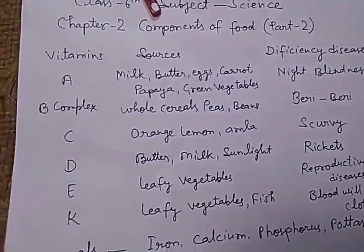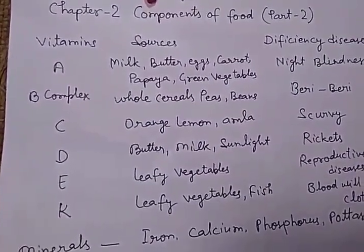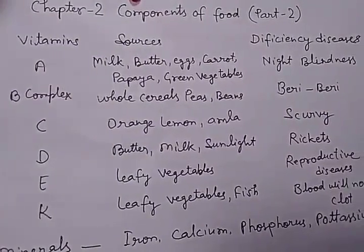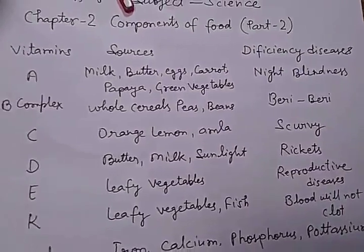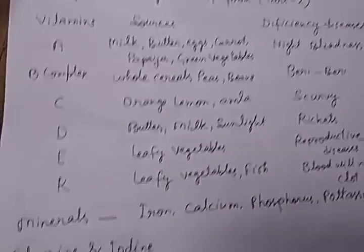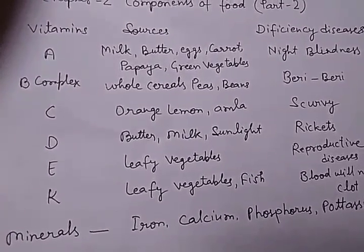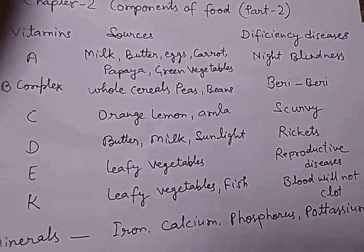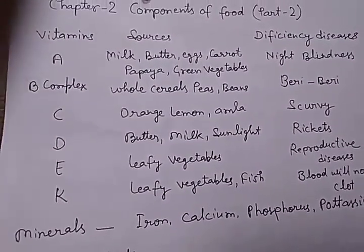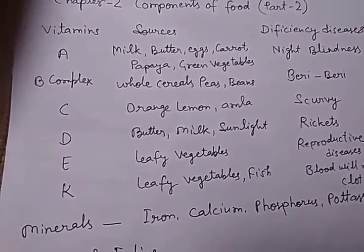The disease caused due to deficiency of Vitamin A is called night blindness. For Vitamin B complex, the sources are whole cereals, peas, and beans, and the deficiency disease is beri beri. For Vitamin C, the sources are orange, lemon, and amla, and the deficiency disease is scurvy.